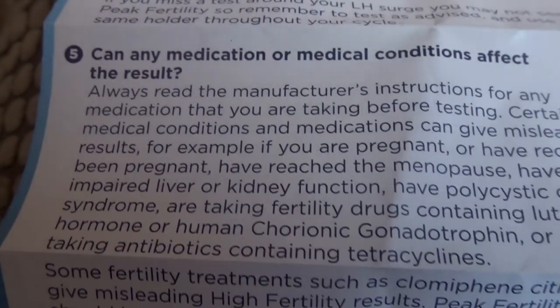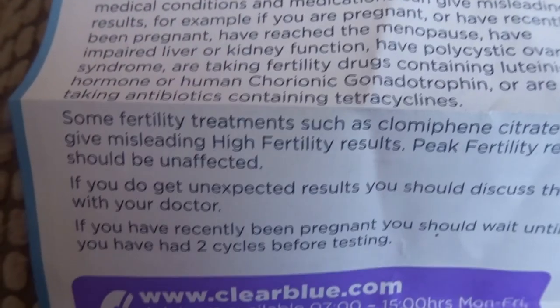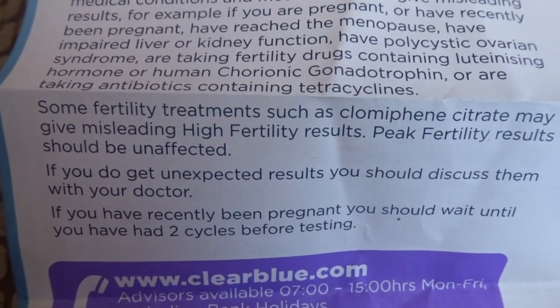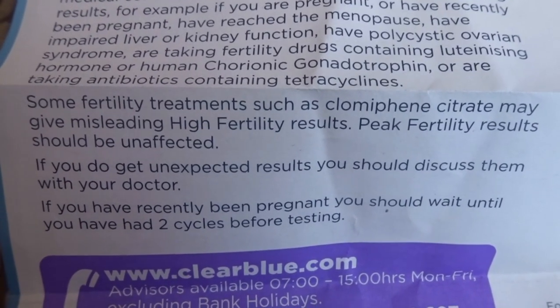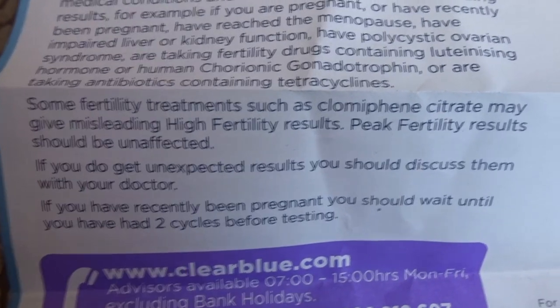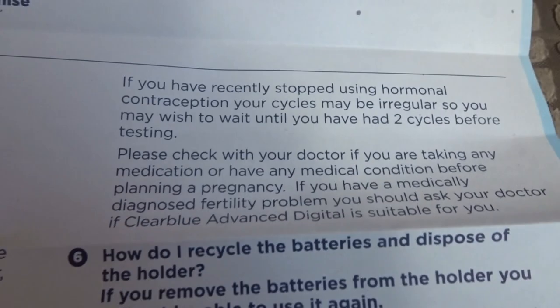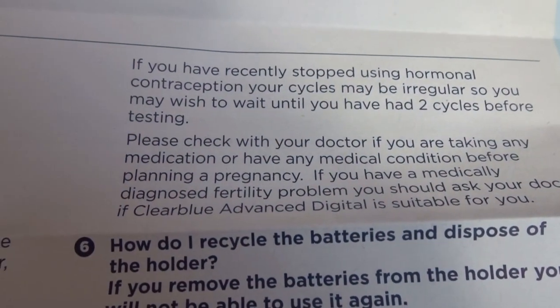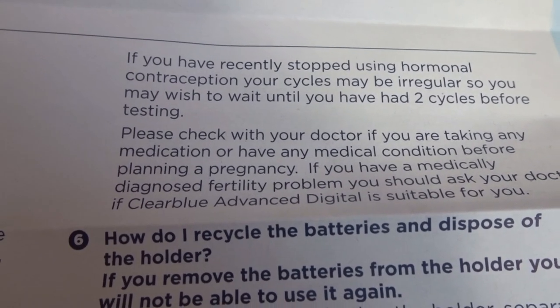The leaflet also answers some questions. It says: can any medication affect the result? Some fertility treatments such as clomiphene — Clomid — may give misleading high fertility results. Peak fertility results should be unaffected. If you have recently stopped using hormonal contraception your cycles may be irregular, so you may wish to wait until you've had two cycles before testing.